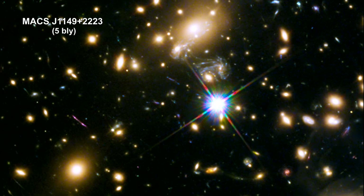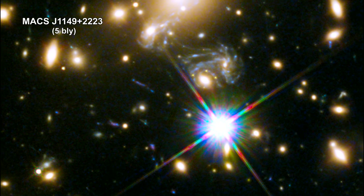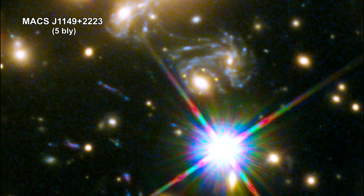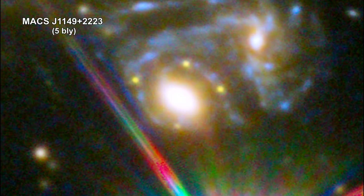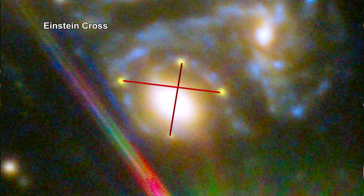In 2014, a team of astronomers found a supernova in a galaxy cluster over 5 billion light-years away. The supernova actually happened in a galaxy 4 billion light-years beyond that, making it 9 billion light-years away. The huge mass of the foreground galaxy and galaxy cluster bent the light from the distant supernova, creating four separate images of the same explosion, arranged around an elliptical galaxy in a formation known as an Einstein cross.